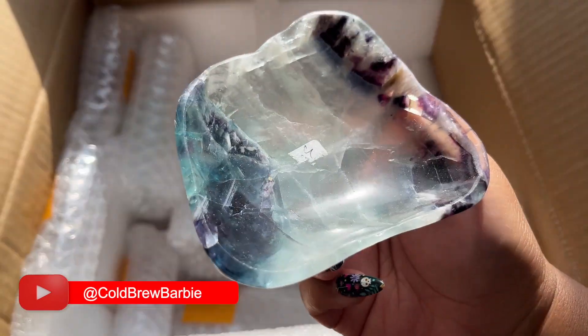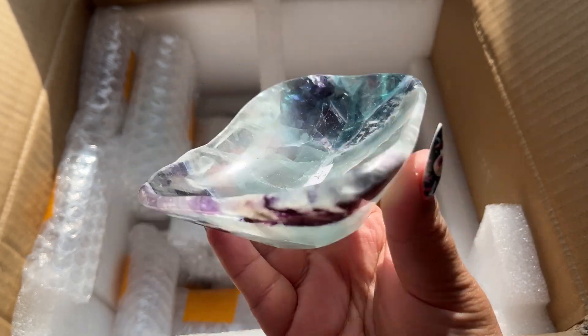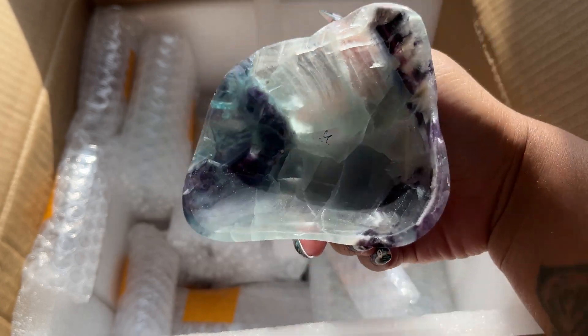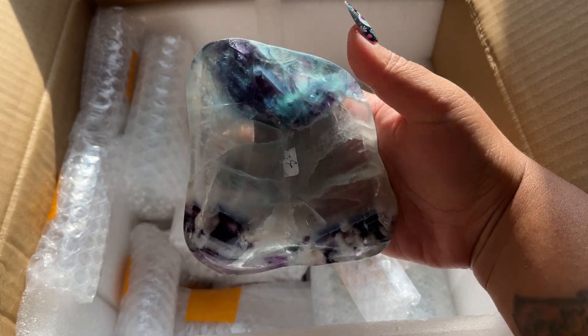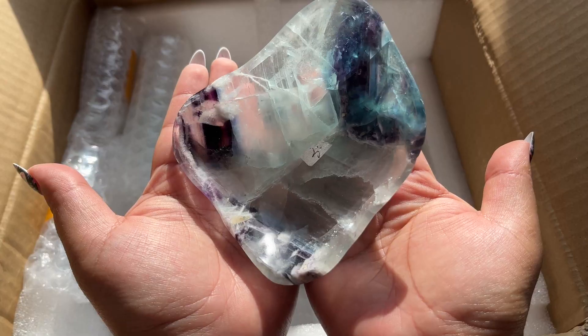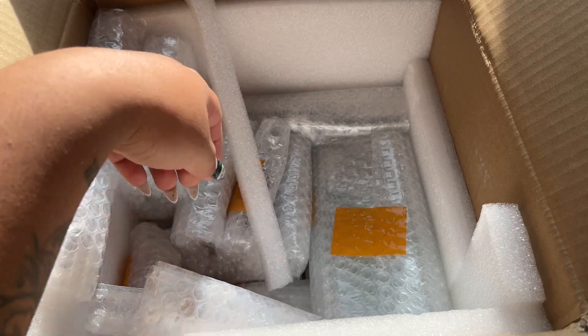I did get some fluorite bowls in here as well. I think they only had a few of these bowls - they're actually from someone who didn't end up paying their invoice so I got to take them. This one's showing up more like clear on camera but it's actually like a mint green, really pretty. I love these bowls, they're a pretty nice medium size.